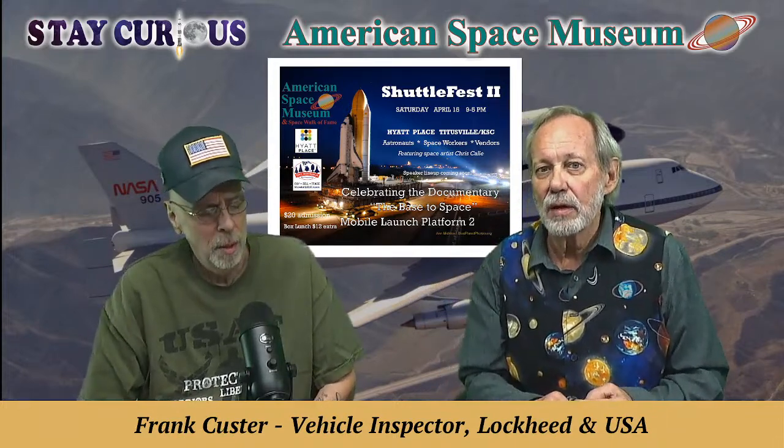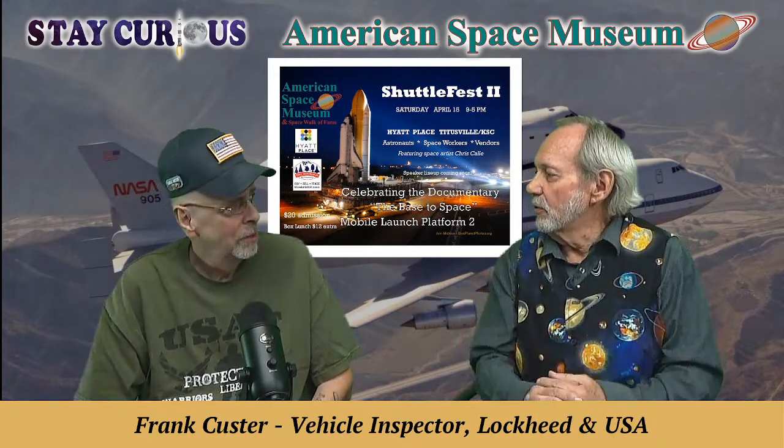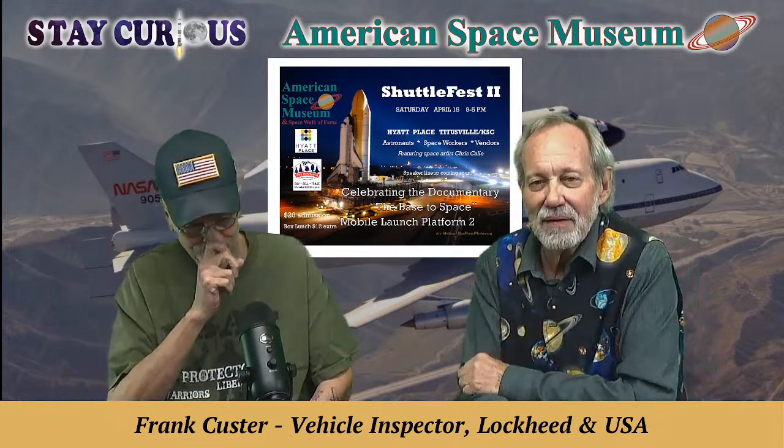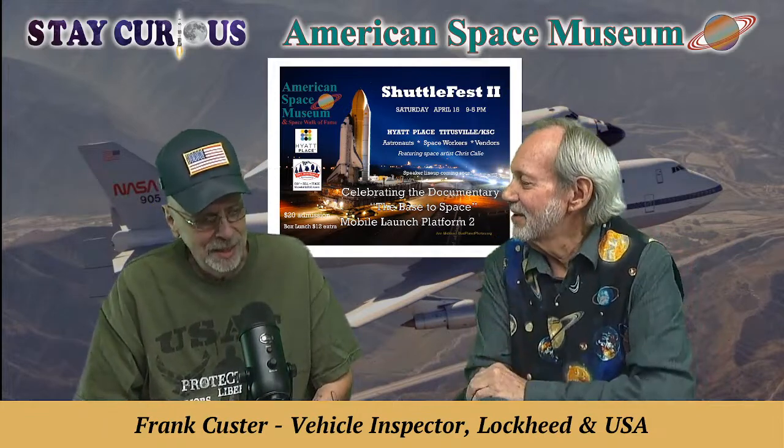Do you know much about the mobile launch platforms? Frank says he got lost in them a lot — there are only two floors in there, but he would inevitably get lost. It was like being in a ship, because the builders were shipbuilders — knee-knockers all over the place.